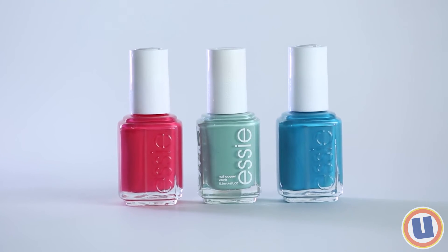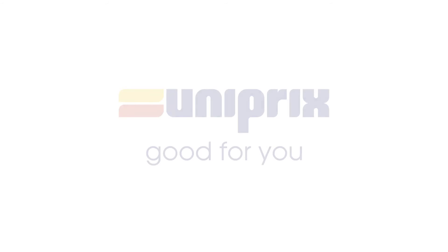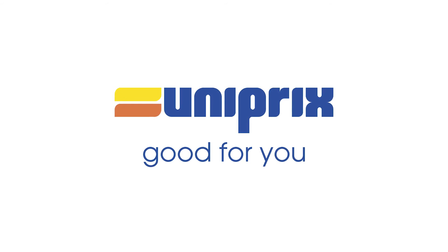To finish things off, apply a pretty nail polish in a delicate pastel, a bright color, or a nude — the choice is yours. You're now ready to enjoy a great day in the sun. Feeling beautiful, that's good for you too.